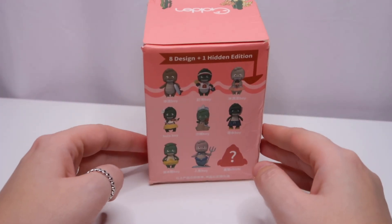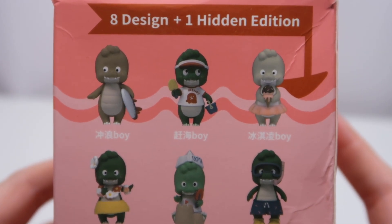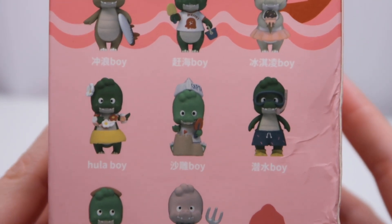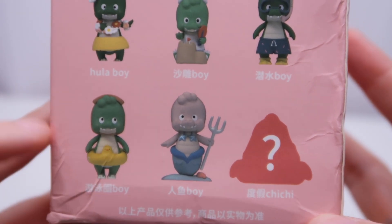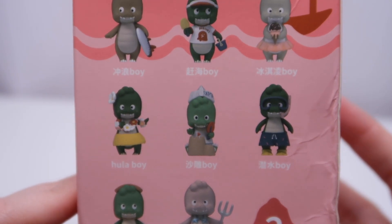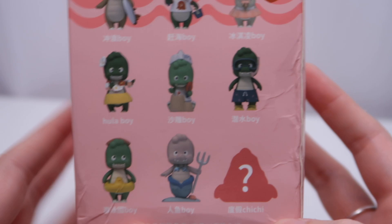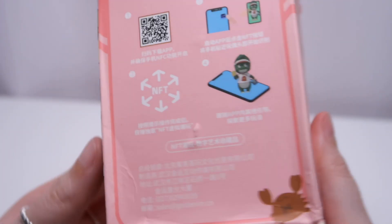This is the side of the box and these are the ones that we can get, so let's take a closer look. There are eight designs and one hidden edition. They all seem to have bits of Japanese and it says 'boy' next to them, so I'm not 100% sure what they're all called — that one says 'Hula Boy.' The others I'm not too sure about, so if you know, pop them in the comments below. I like the little mermaid one; the hula one is cool, there's a little rubber ducky. I think they're all really cute, so I wouldn't mind any of them, and the mystery one would also be amazing. It does feel like quite a heavy box.